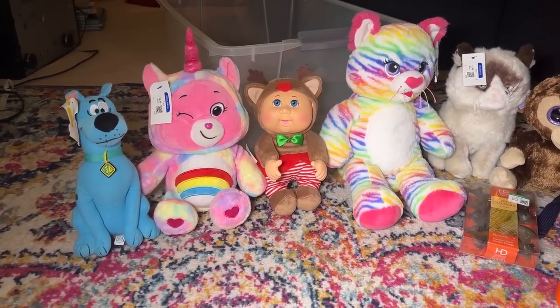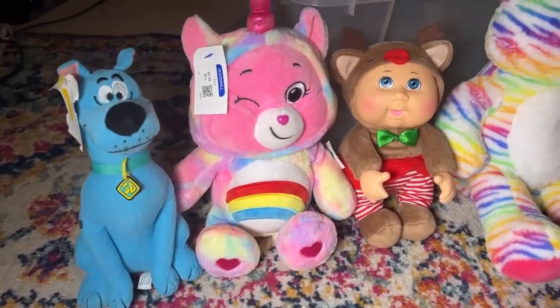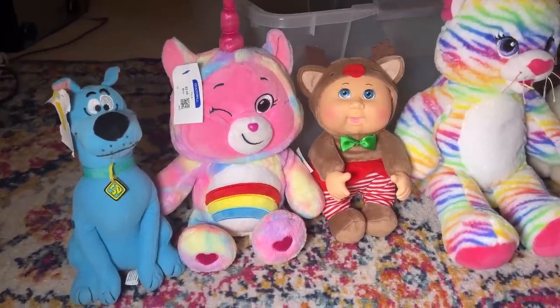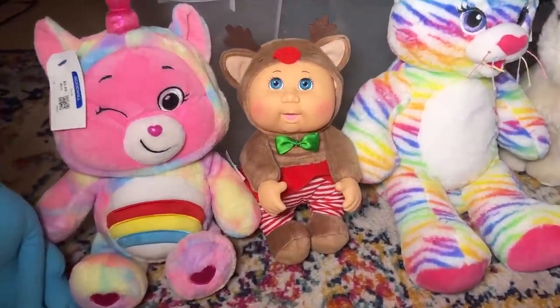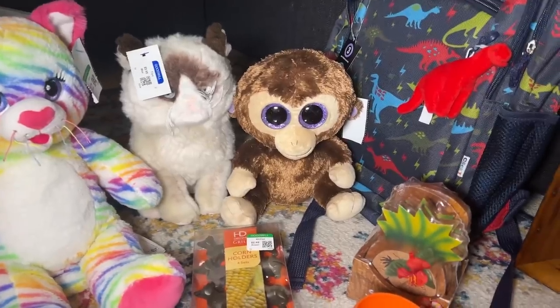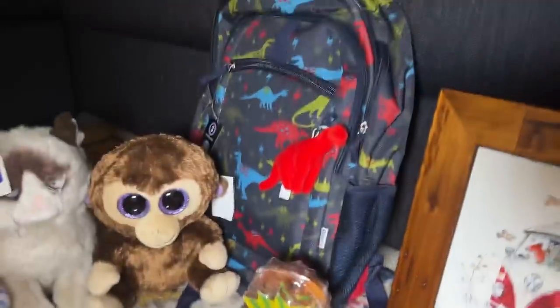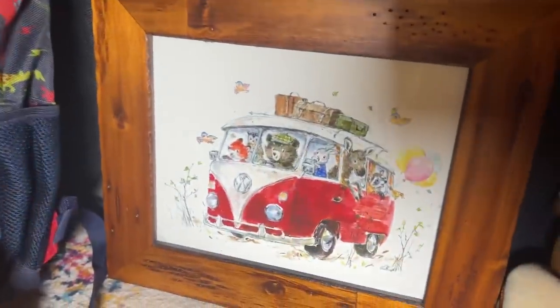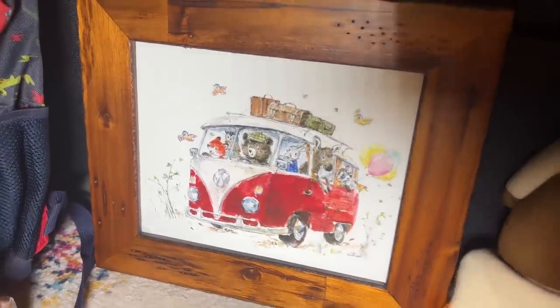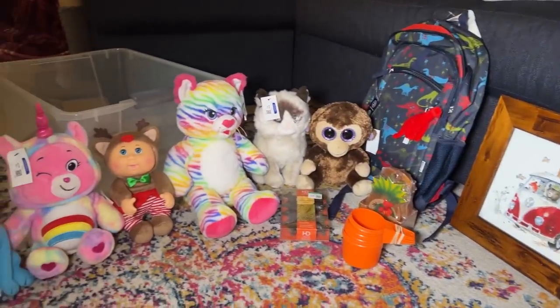We're back with more stuff. We got a blue Scooby-Doo for just $2 — I'm going to list him at $10. We got the Care Bear for $2.99. All together I just spent $37. We're going to list that Cabbage Patch for $15, Build-A-Bear for about $12, Grumpy Cat $10 to $12, the Monkey about $10. We're going to list the Corn Holders for about $10, the Tupperware for $10, the Coasters for $10, the Backpack for $20, and the Picture for $20 — I love this picture, it's just a print but super adorable. Just a fun little haul, had a great time. Thank you guys for coming along today, shopping with me, and hope you enjoyed the behind-the-scenes footage. We'll see you on the next video — love you so much, bye!